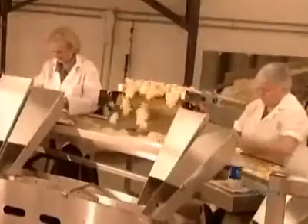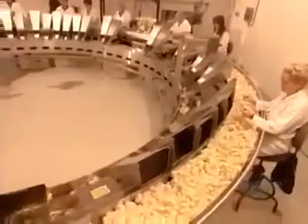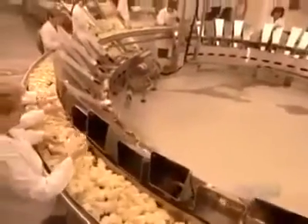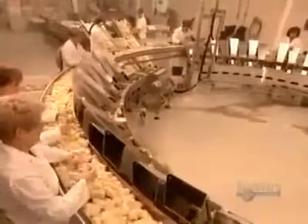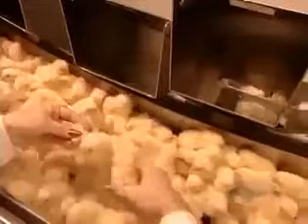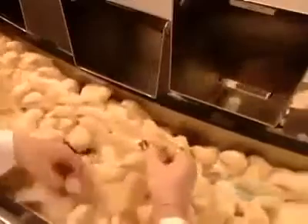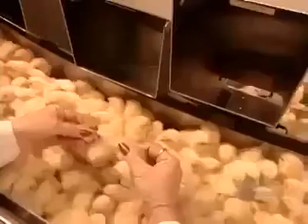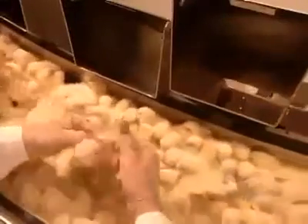The chicks move on to be classified according to gender. Workers put the females down one chute and the males down another. They determine the sex by checking two rows of feathers: if one row is shorter than the other, the chick is a female; if the rows are the same height, it's a male.